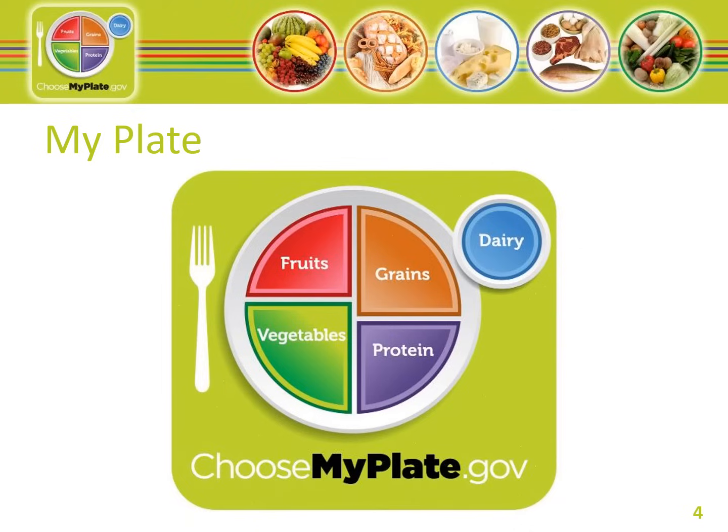The 10 tips to a great plate are: balanced calories — enjoy your food but eat less. Avoid oversized portions. Eat fruits, vegetables, and whole grains often. Make half your plate fruits and vegetables. Switch to fat-free milk. Make half your grains whole grains. Eat less solid fats, sugar, and salt. Compare sodium in food. And drink water instead of sugary drinks.